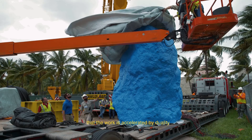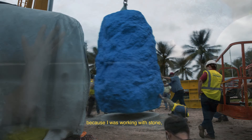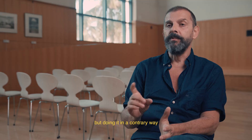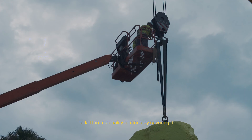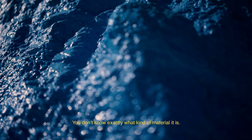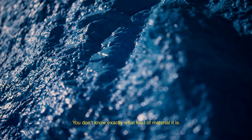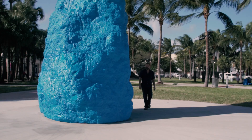It's a common practice for me that the work is accelerated by duality. So after Human Nature in New York, because I was working with stone, I decided to keep the material, but doing it in a contrary way — to kill the materiality of stone by covering it with a very aggressive day-glow color. You don't know exactly what kind of material it is. It looks artificial, and it could be plastic or styrofoam, but not necessarily stone.